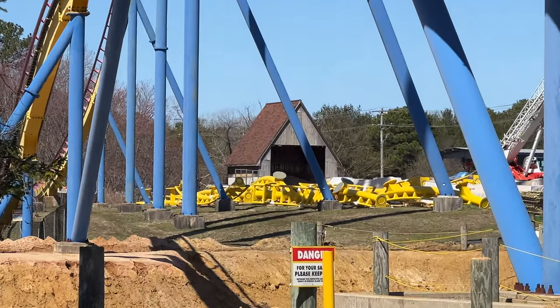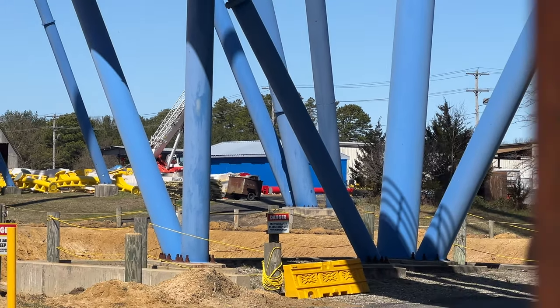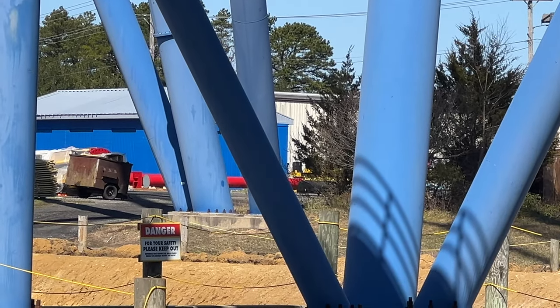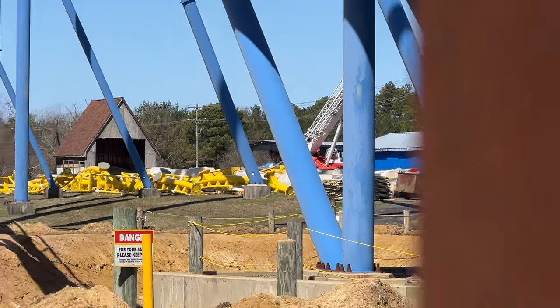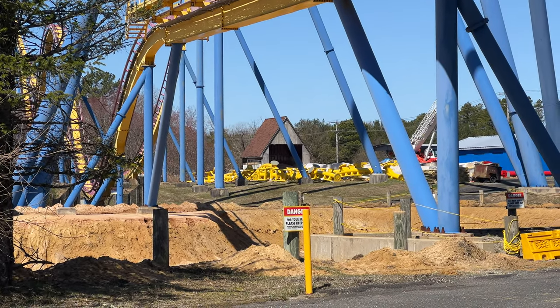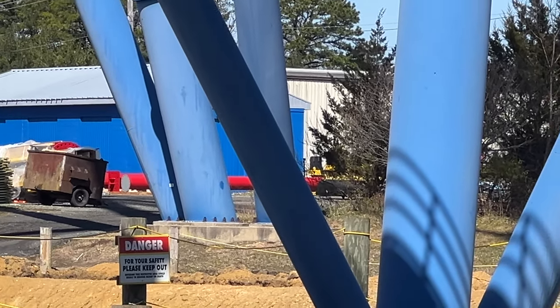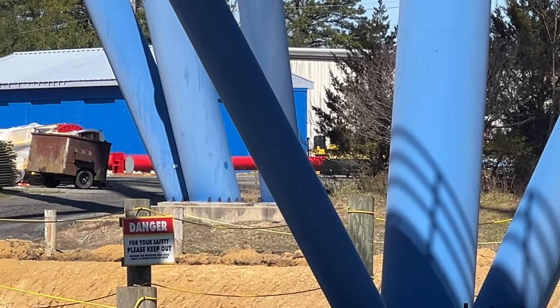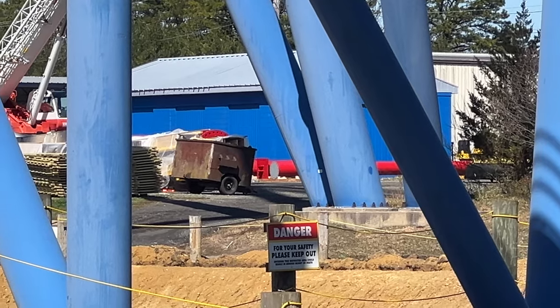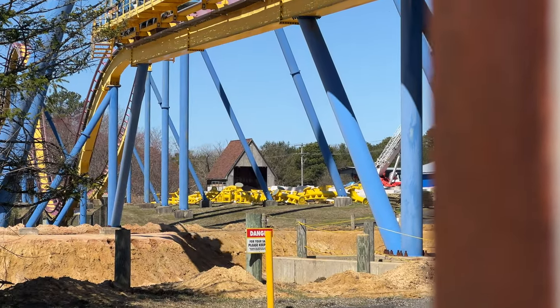I could be mistaken, but it looks like there's even more Flash track now on site. I think that's even a support column right there. So definitely a lot of progress with Flash. Not too much necessarily over at the actual site, but lots more parts here ready to go. I imagine supports will start going up very soon. I'm pretty sure that is a support for the ride — you can kind of see it has that shape at the bottom at the base.